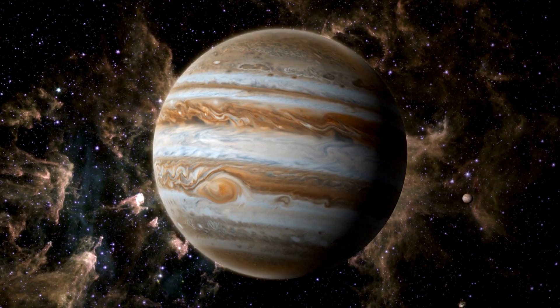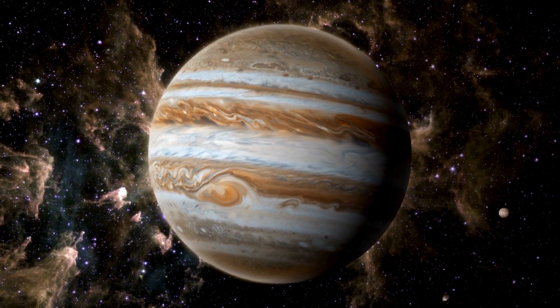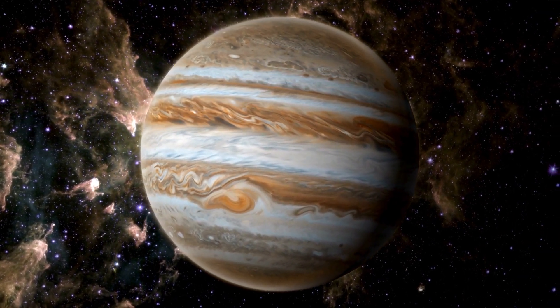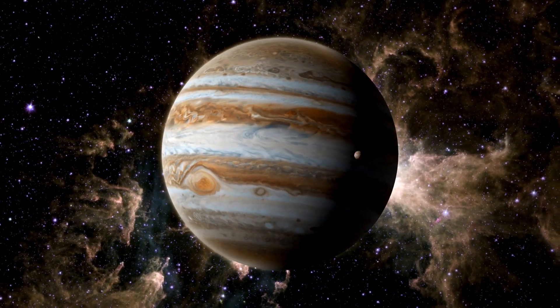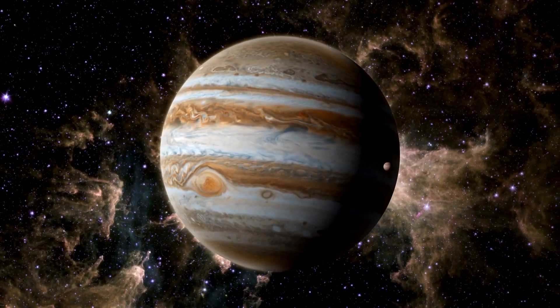It has colorful clouds — Jupiter's atmosphere is full of red, orange, white, and yellow swirling clouds. It's mostly made of gas. Unlike Earth, Jupiter doesn't have solid ground. It's mostly hydrogen and helium.